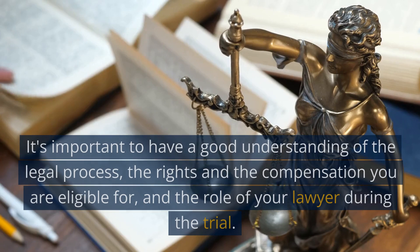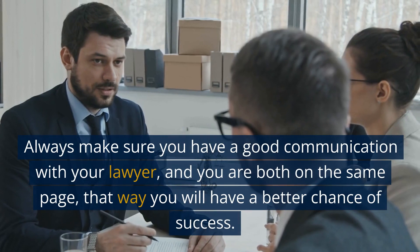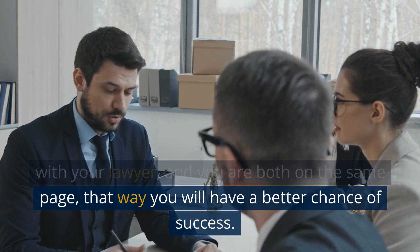It's important to have a good understanding of the legal process, the rights and the compensation you are eligible for, and the role of your lawyer during the trial. Always make sure you have good communication with your lawyer and you are both on the same page — that way you will have a better chance of success.